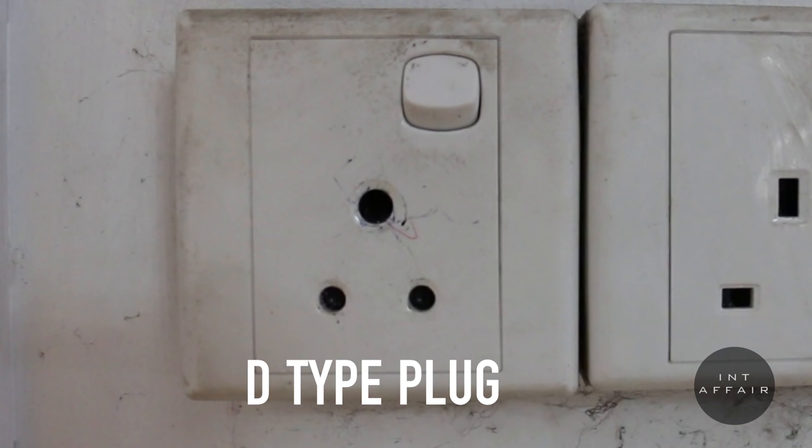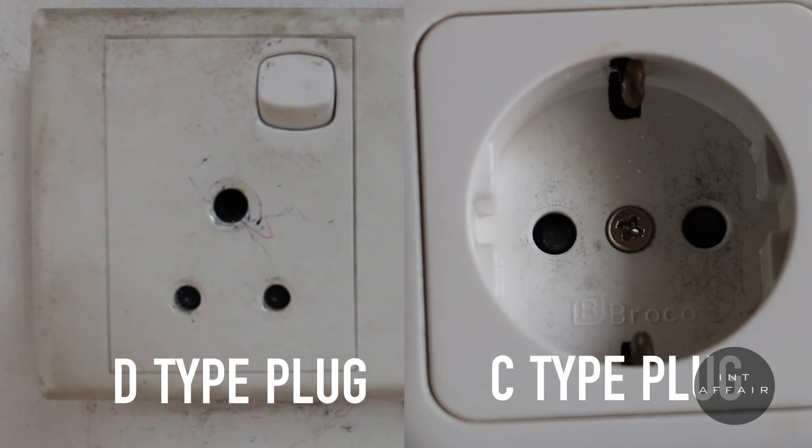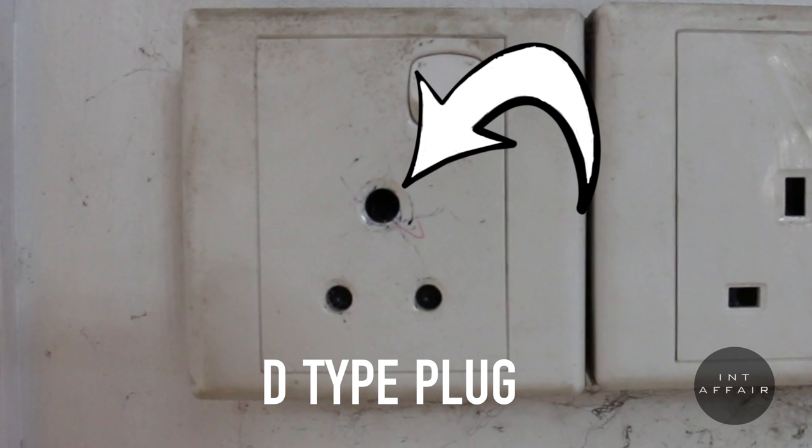In Sri Lanka, D and C type plugs look similar with the exception of the top earth socket on the D type. The earth socket has a spring mechanism that will need to be pushed down to fit the two-prong C type plug into it. Do not attempt this using anything that has metal in it — instead, use a toothpick or something similar.